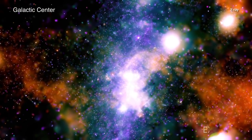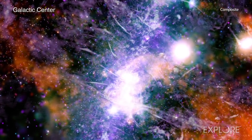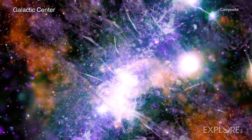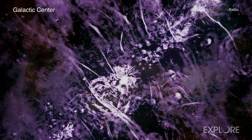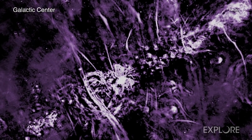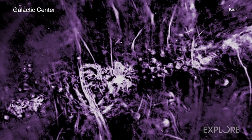A new panorama from NASA's Chandra X-ray Observatory and the MeerKAT radio telescope provides a stunning view of the center of our Milky Way galaxy. It also reveals threads of superheated gas and magnetic fields which are weaving a tapestry of energy near the supermassive black hole that resides there.